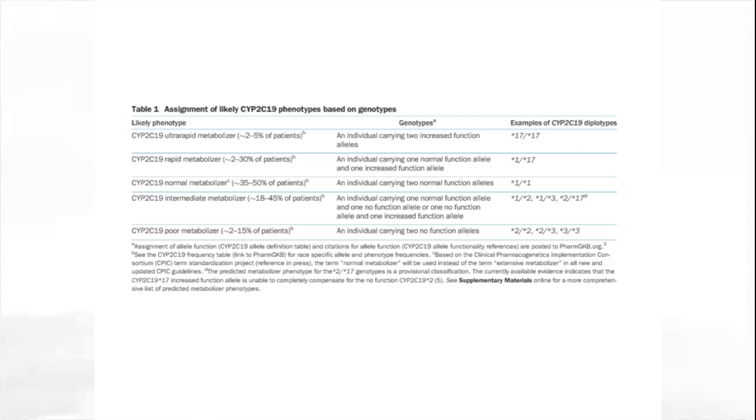Every guideline has standard formats, including a Table 1 where we give readers an example of the likely phenotypes based on genotypes for the genes involved, with examples of diplotypes that could constitute those phenotypes. It should be emphasized that these are just examples — if one wants the full list of the translation table that links diplotype to phenotype, it's necessary to go into the supplementary tables as indicated in the table legend.